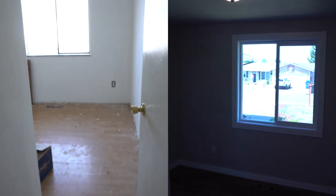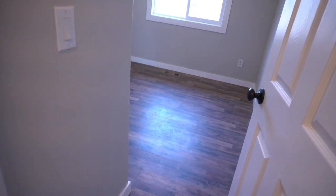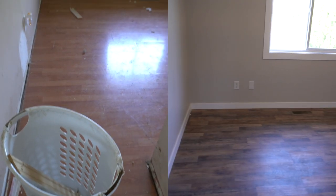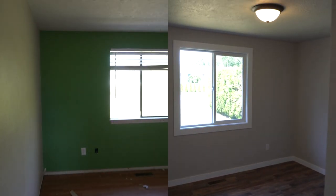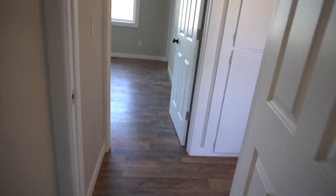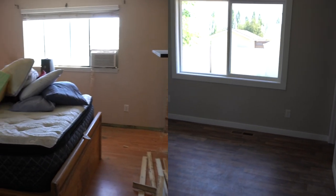Here is bedroom number one. This actually was already demoed when I bought the house — I think they were doing some sort of home renovation themselves. The bedrooms are nothing too fancy — just the same flooring, baseboard trims, all new windows, closet doors, and lighting. These bedrooms aren't massive, but where I'm located in Oregon, a three-bed, two-bath right now is going for around $375,000, which is insane.